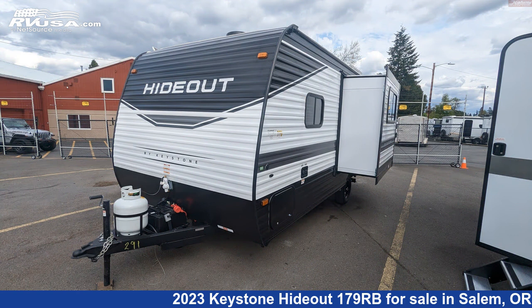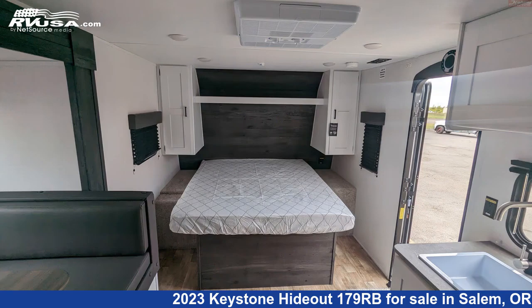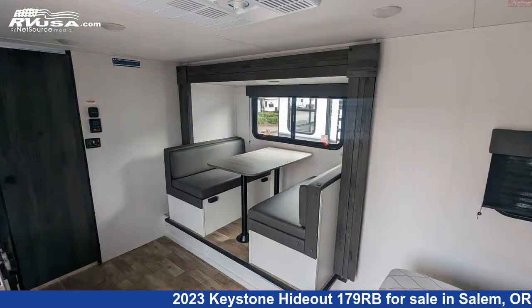This new Keystone is 21 feet 5 inches in length and features one slide-out, a gunmetal interior, sleeps 4, microwave, spare tire kit, LP detector, stove top burner, and skylight.